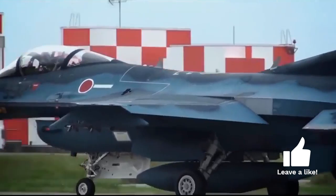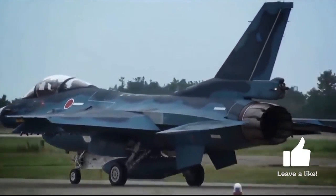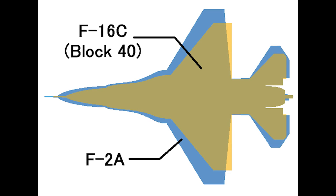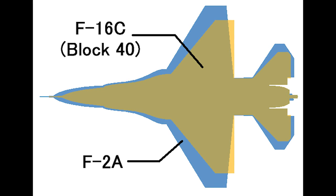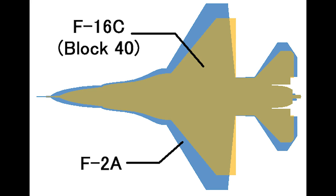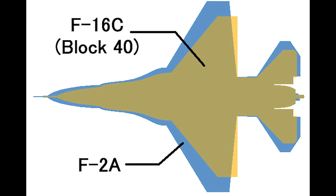To house the new radar, the F-2 has a longer and wider nose than the F-16. The Mitsubishi F-2 has a 25% larger wing area than the F-16, as well as a larger tailplane area. The extra wing area gives the F-2 greater maneuverability than the F-16, giving the F-2 a superior thrust-to-weight ratio. The wing area also increases the payload of the F-2.